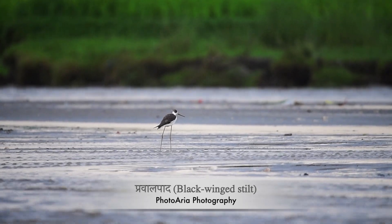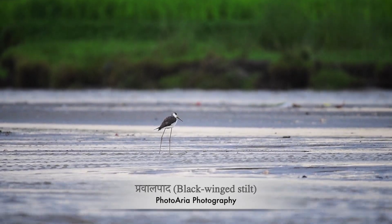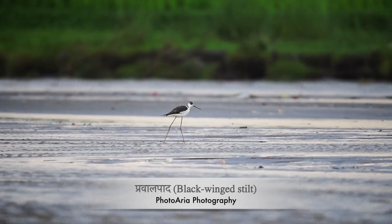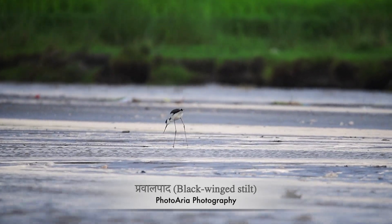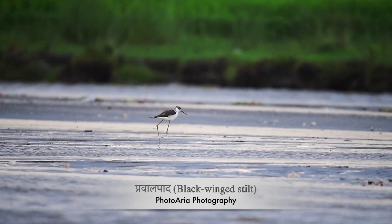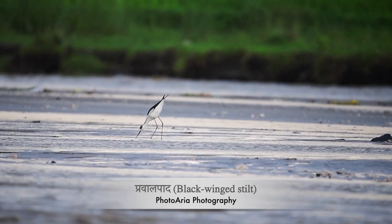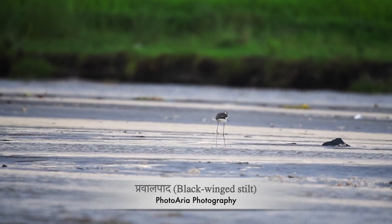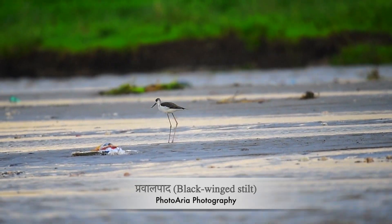Welcome back to my channel. Today I'm diving into the world of one of the most elegant wading birds — the black-winged stilt. With their long slender legs and striking black and white plumage, black-winged stilts are a sight to behold. These birds are known for their graceful movements as they wade through shallow waters, searching for small insects, crustaceans, and other aquatic creatures to feed on. Commonly found in wetlands, marshes, and mudflats across Europe, Asia, Africa, and Australia, these stilts are true globetrotters.